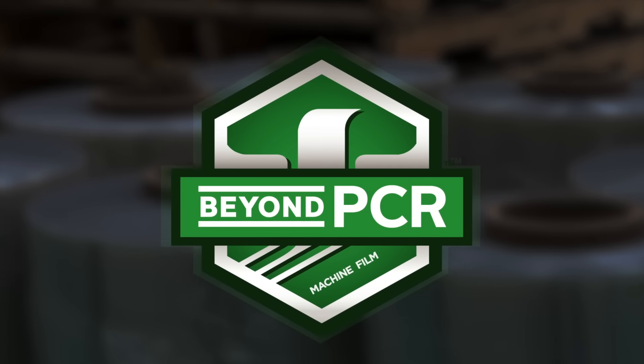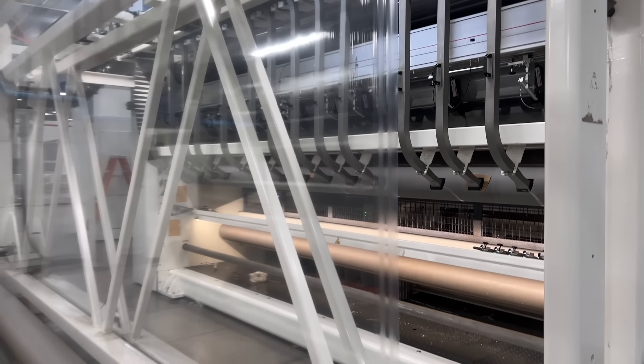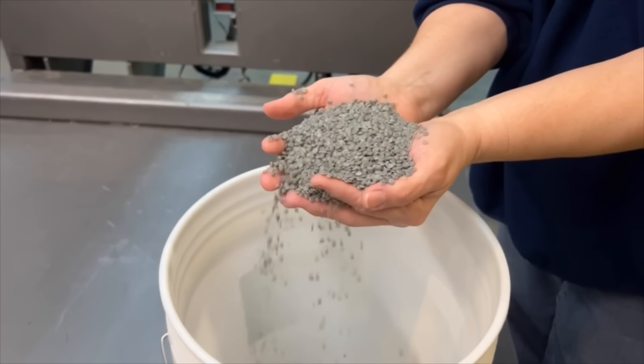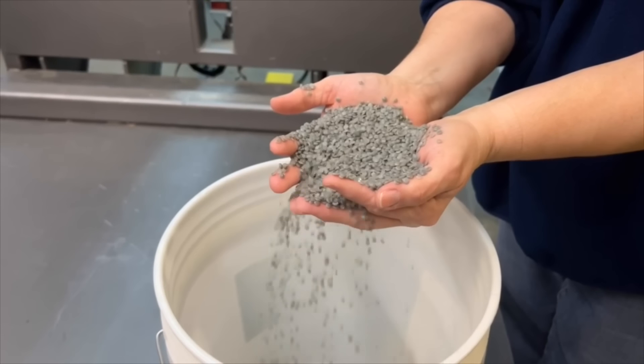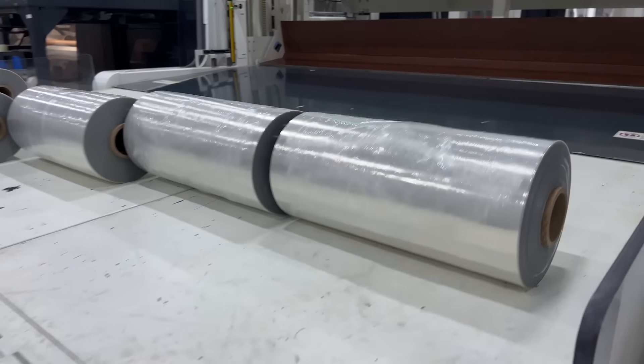Introducing Beyond PCR, the world's first ultra-high-performance thin-gauge machine film derived from certified post-consumer recycled content. It's the latest addition to our Paragon Film SVPR family of solutions.